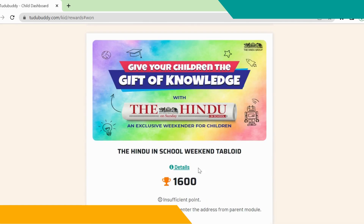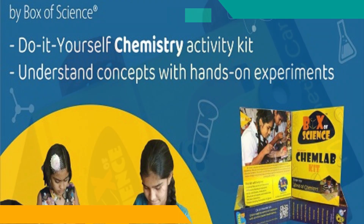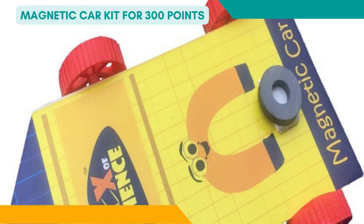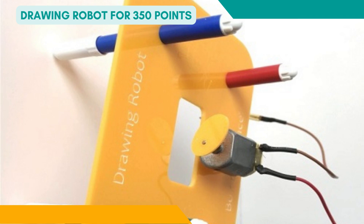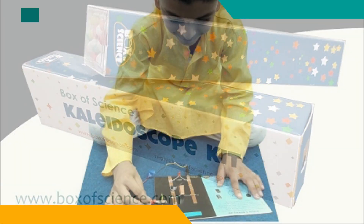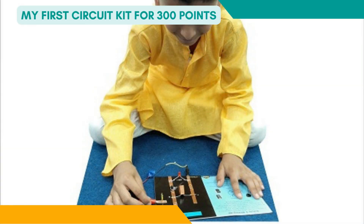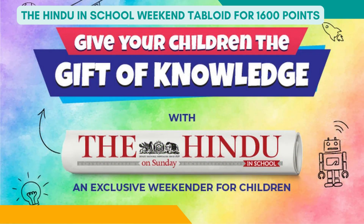Chem lab kit for 300 points, magnetic car kit for 300 points, drawing robot for 350 points, kaleidoscope kit for 300 points, my first circuit kit for 300 points, 3D satellite kit for 300 points, and The Hindu in-school weekend tabloid for 1600 points.